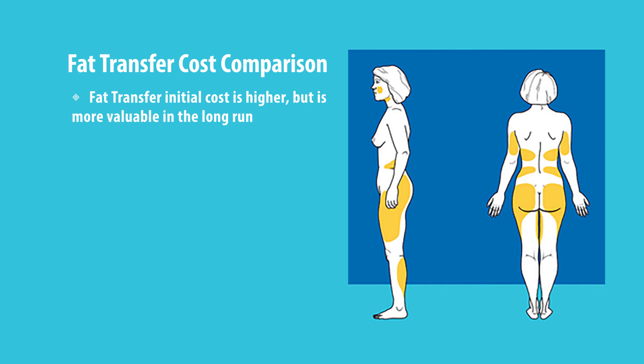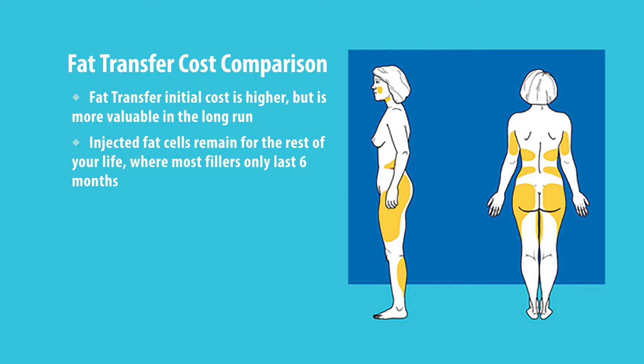However, if you do the fat transfer, the initial cost may be a little bit higher, but in the long run it's much better. These fillers only last about six months, but fat cells stay with you for the rest of your life.